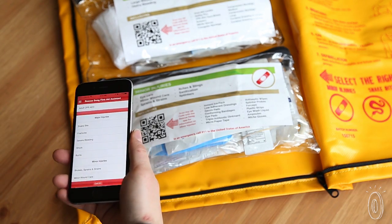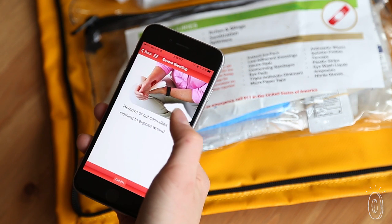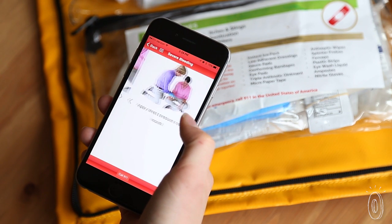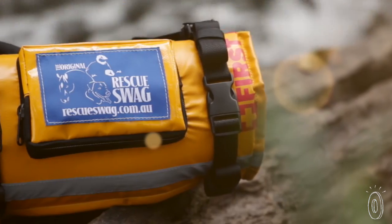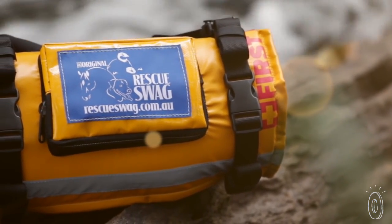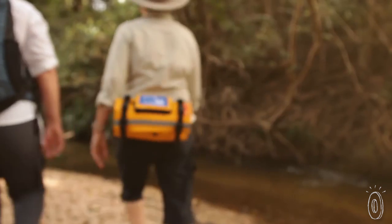To make sure you know what to do with the supplies, Rescue Swag has a free app with instructions, but we recommend using the app as an educational tool ahead of time, rather than relying on it during an emergency. Being prepared is the best way to stay on top of an emergency, and this kit gives you the gear and knowledge you'll need.